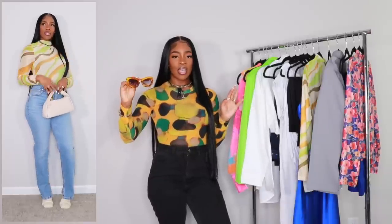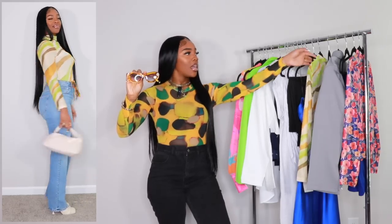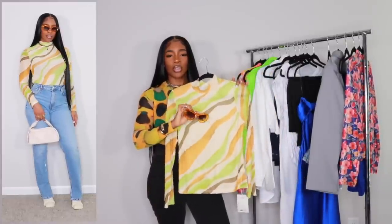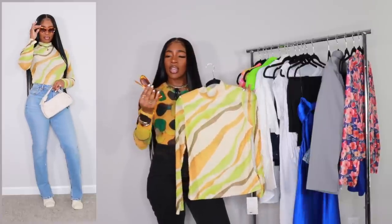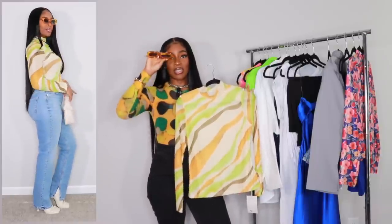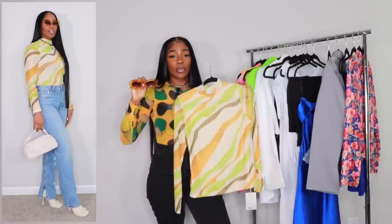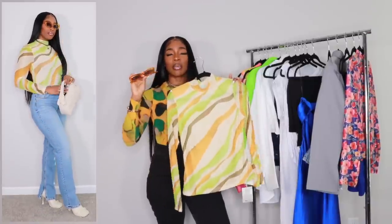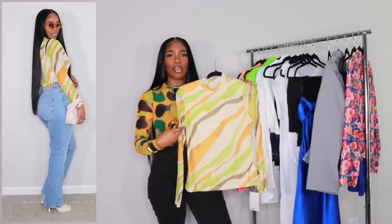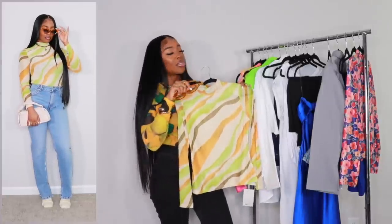For sunglasses, I have these rusty orange cat-eye sunglasses. I think they'd bring out the orange in the shirt. These were sent to my PO box when I lived in Texas — they're from the brand Accessorize. I don't think they're still available, but I'll link a similar pair below. This look is one of my faves and we have two more looks to go.